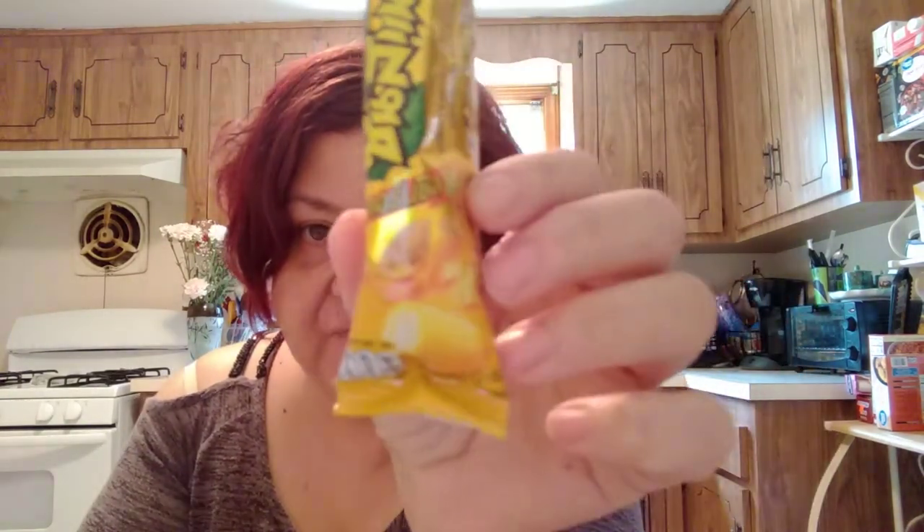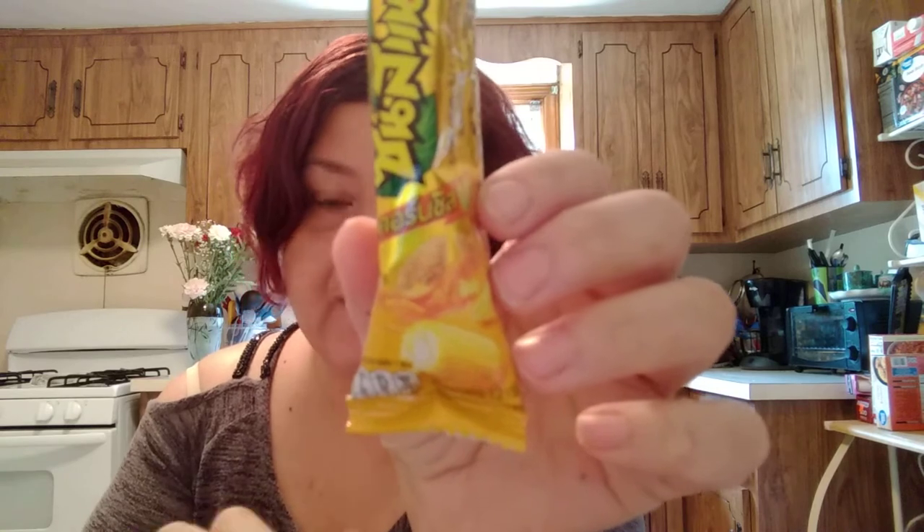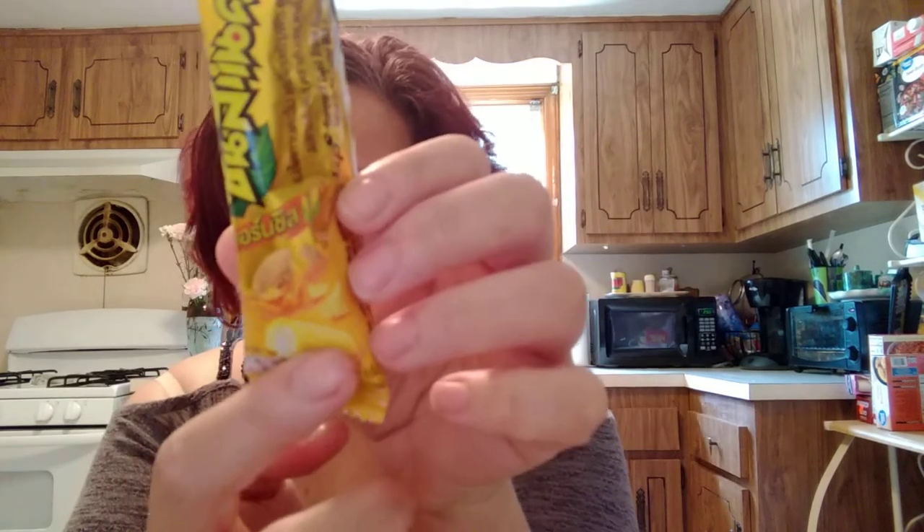One of my favorites besides the fried shrimp chips — these are sunflower seeds, roasted out of the shell, and they have corn and cheddar on them. They are delicious. You really get the taste of the corn more than anything.